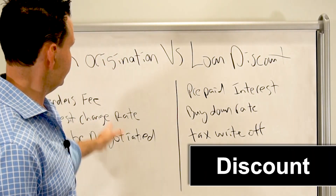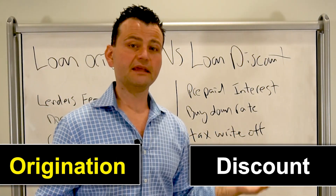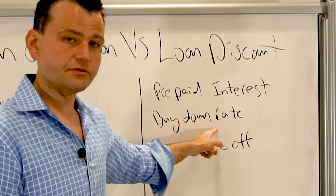You have loan discount on the right side and loan origination on the left side, and there are differences in what they mean and the implications. A loan discount is prepaid interest — it's a buy down on your interest rate.